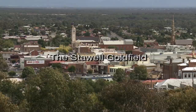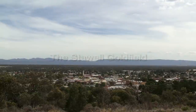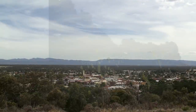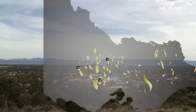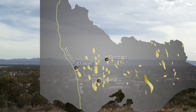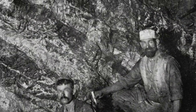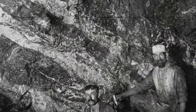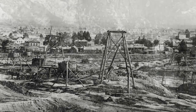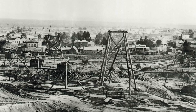The Stawell Goldfield is way out on its own in more ways than one. It's at the western margin of the whole Victorian Gold Province, and the geology here is much more complex compared to Bendigo or Ballarat. In the 19th century, miners worked the quartz loads down to an amazing 800 metres. But in 1920, the static price of gold could no longer support costly exploration, forcing the mine to close.